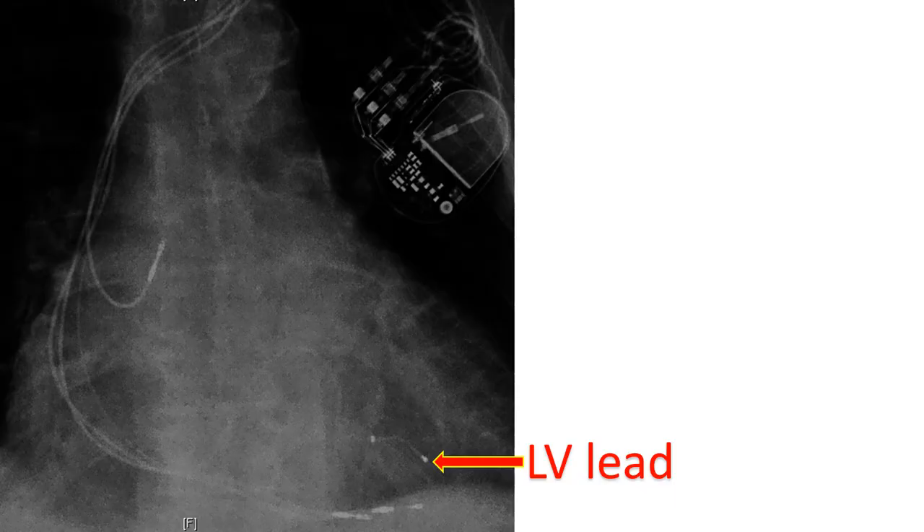This is achieved by pacing the lateral wall of the left ventricle through a coronary vein, along with right ventricular endocardial pacing. CRT improves the symptomatic status and survival of heart failure patients with left ventricular dyssynchrony.